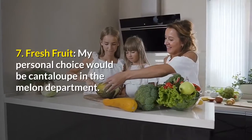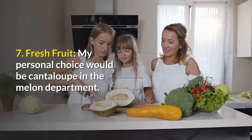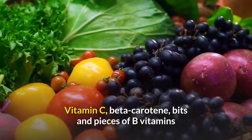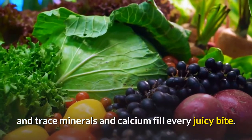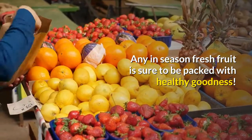7. Fresh fruit — a personal top choice would be cantaloupe in the melon department. Vitamin C, beta-carotene, bits and pieces of B vitamins, trace minerals and calcium fill every juicy bite. Any in-season fresh fruit is sure to be packed with healthy goodness.